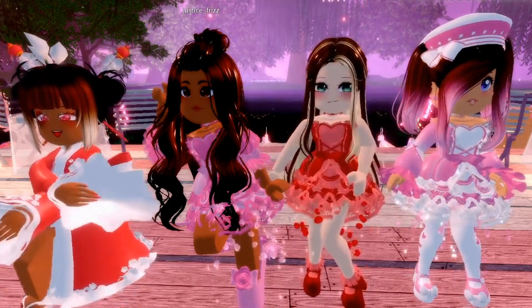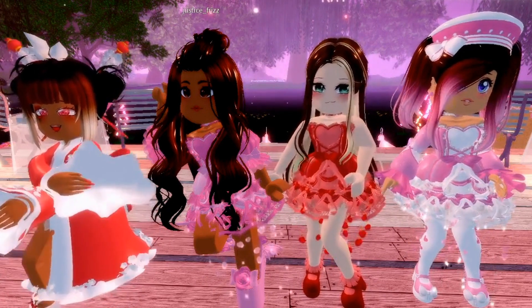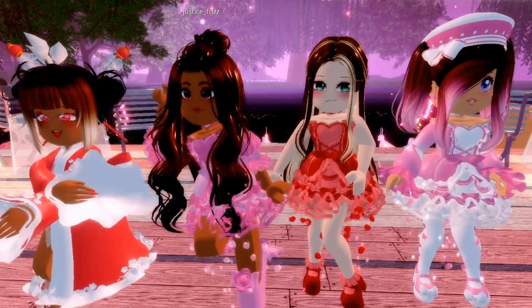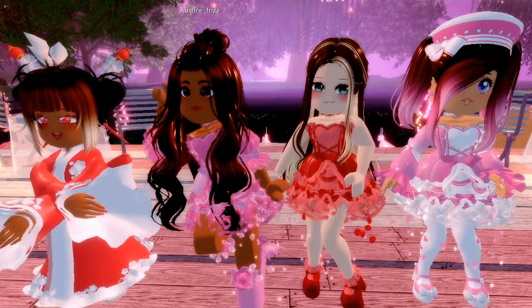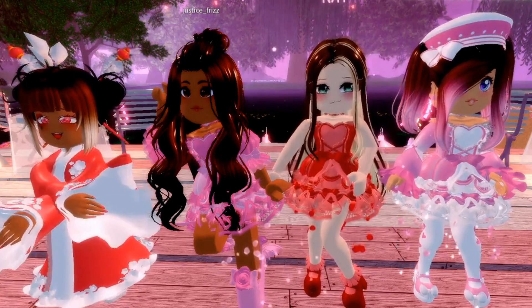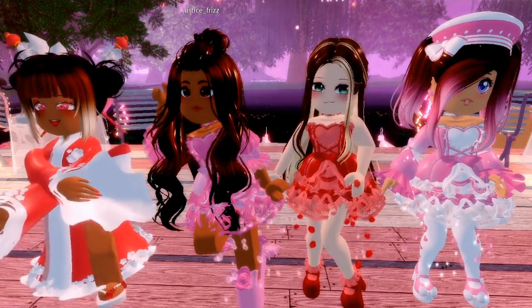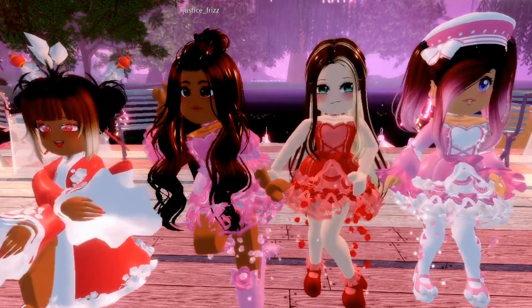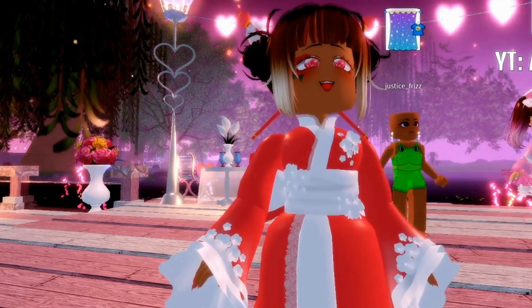Hey kiddos, welcome back to Cat's channel! Today we are doing a collab with Justice, ally, something Royal High, and Honey Swaggy — Honey something like that. In this video we are going to be doing each three items that we recommend buying from the shop that are available all year — items that you can buy literally anytime. Go look in the description for Cat's epic social medias and our channel.